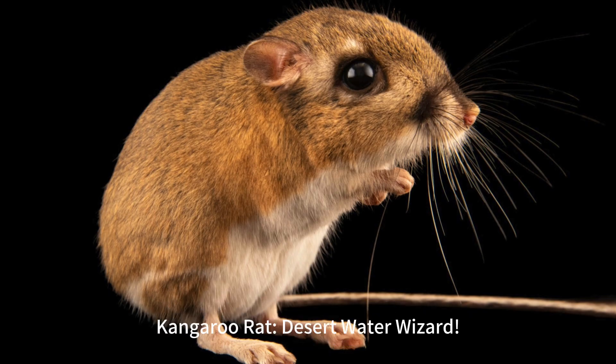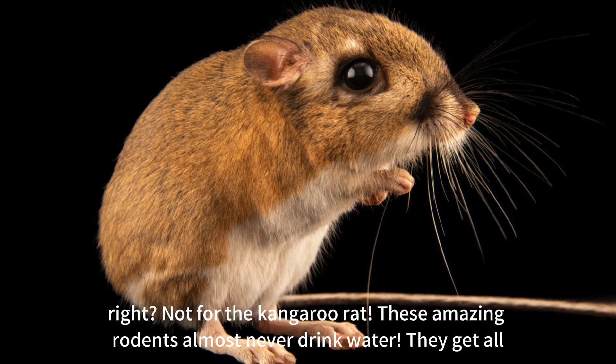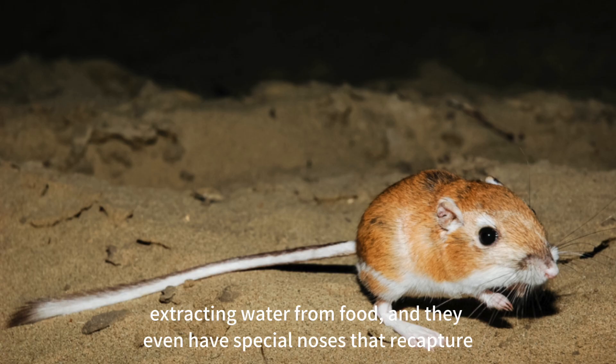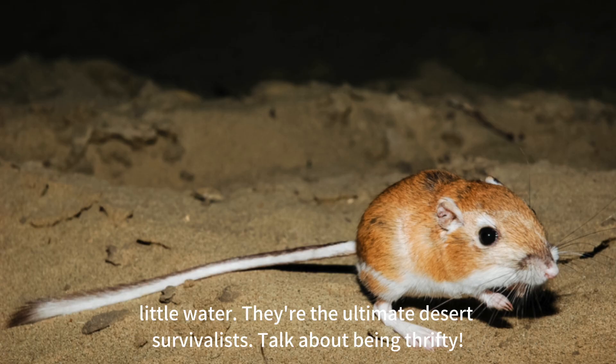Kangaroo rat: desert water wizard. Living in the scorching desert with barely any water sounds like a nightmare, but not for the kangaroo rat. These amazing rodents almost never drink water — they get all the moisture they need from the seeds they eat. Their bodies are super efficient at extracting water from food, and they even have special noses that recapture moisture from their breath. Plus, they have super concentrated urine, so they lose very little water. They're the ultimate desert survivalists.